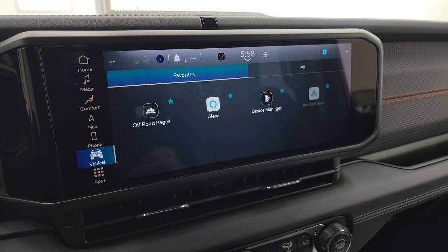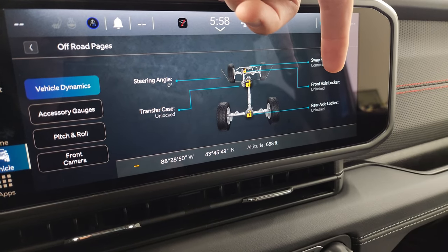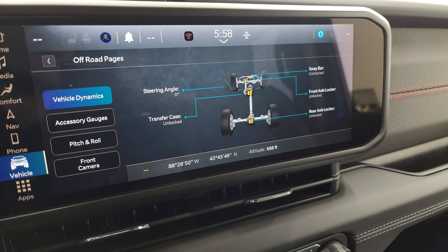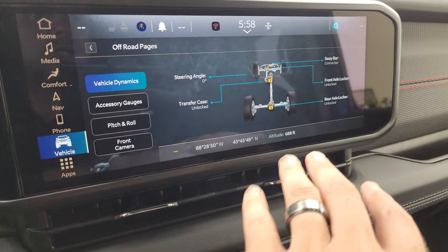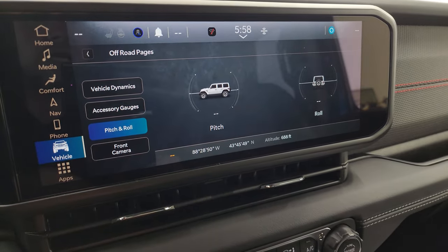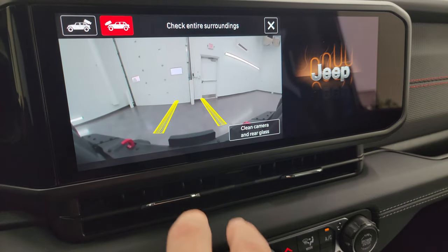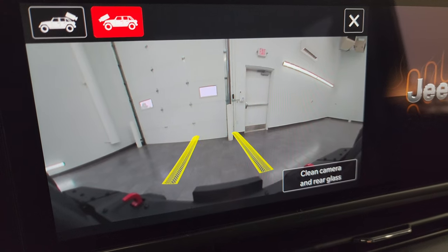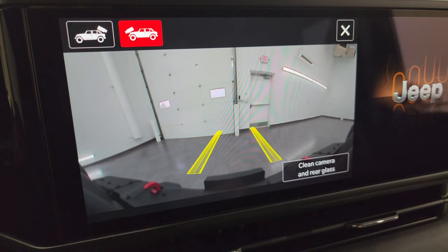This one does have off-road pages — let me show those real quick. You get the sway bar status connected or disconnected, steering angle, front axle lock locked or unlocked, rear axle locker locked or unlocked, and the transfer case locked or unlocked. A lot of really good information especially if you're off-roading. You also get your latitude, longitude, altitude, different accessory gauges, pitch and roll, and your front camera. You can check the front camera — you do get the trail lines which are dynamic and turn as you turn the steering wheel, so you can see where your tires are going to go in the future.